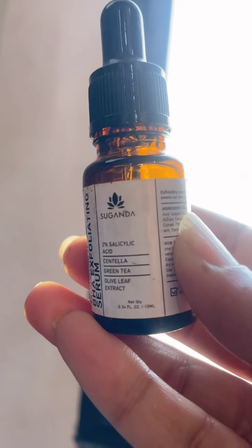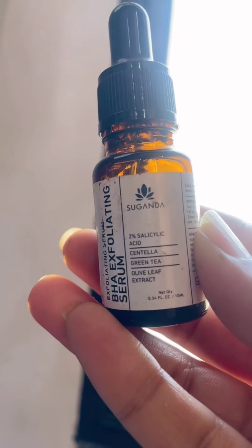Hello everyone, welcome back to my channel! Today I'm excited to share my favorite skincare products that have truly transformed my skin. I will share a serum, brightening skin moisturizer, and hydration products to achieve a radiant and healthy glowing skin.